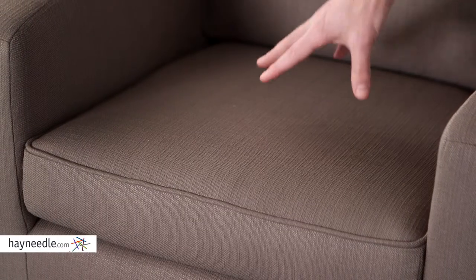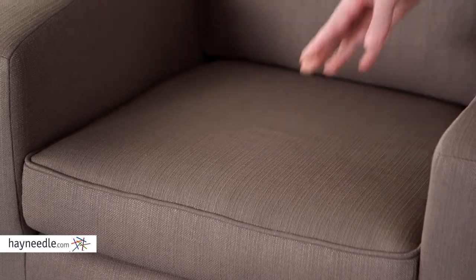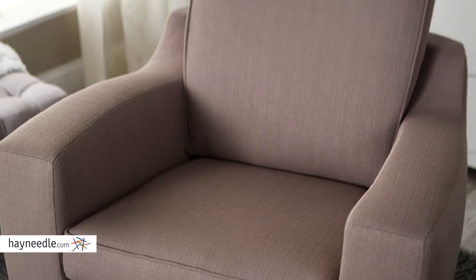Adding to the comfort is the polyurethane foam padding, not to mention the high arms and sunken seat that seems to envelop you while you relax. And the no-sag springs ensure the chair's comfort is lasting.